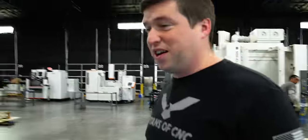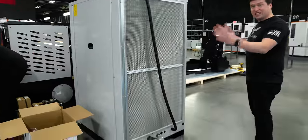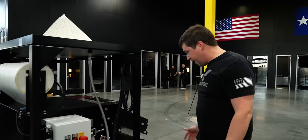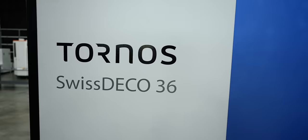This machine actually has a lot to it. This right here is the chiller, which is freaking huge. Look how big this chiller is just for this machine. Over here you've got a paper filter. It's insane, actually — the level that they go to with the Swiss Deco. It's their flagship machine. This thing's no joke.